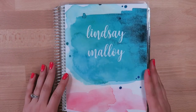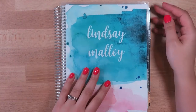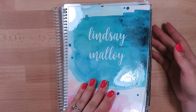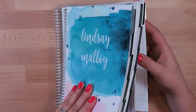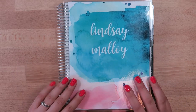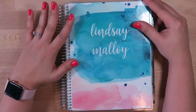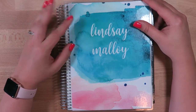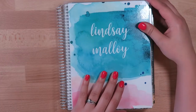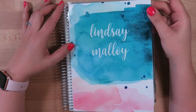Hi everybody, it's me Lindsay Molloy and welcome back to my channel. Today I wanted to go through a quick flip-through of my Erin Condren. This planner was from July 2017 to 2018, and I've actually stopped using it at the beginning of May or end of April. I am converting everything over to this channel now, so that's why you're here.